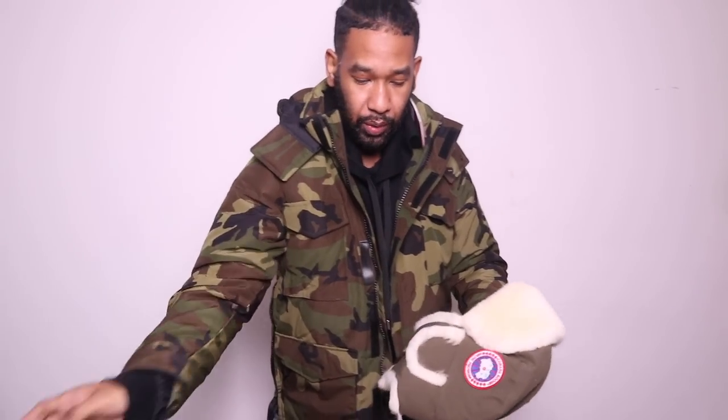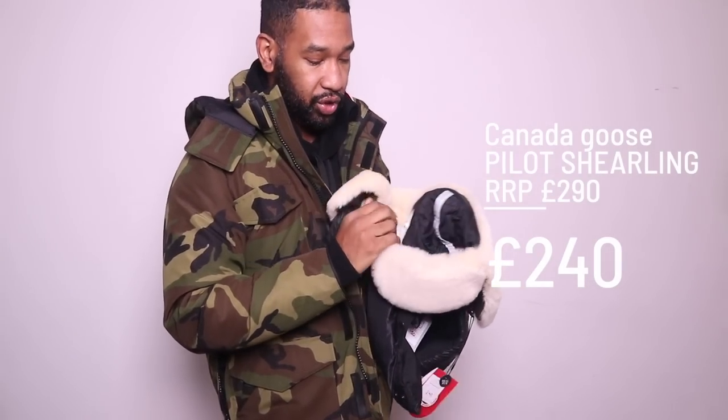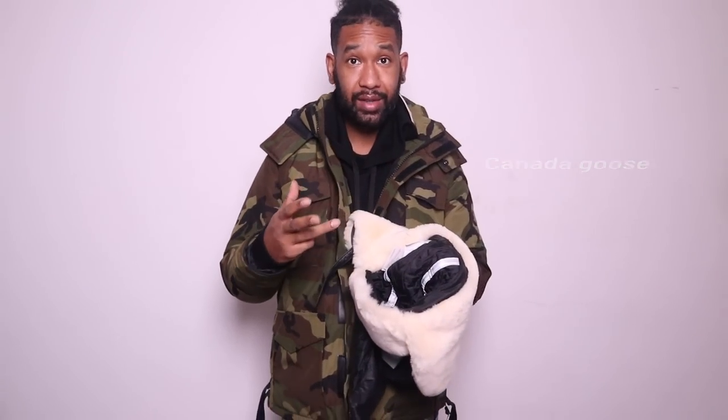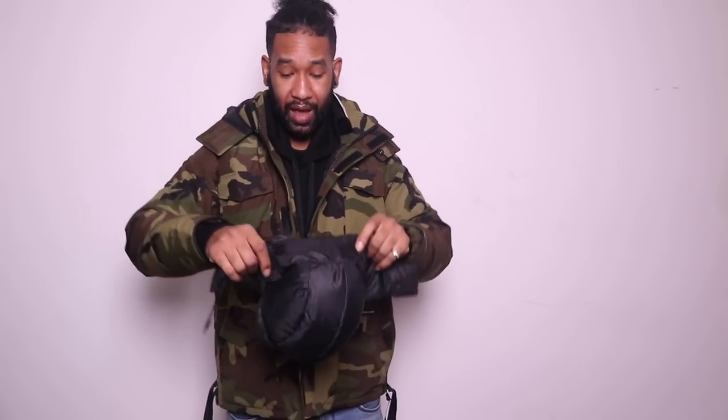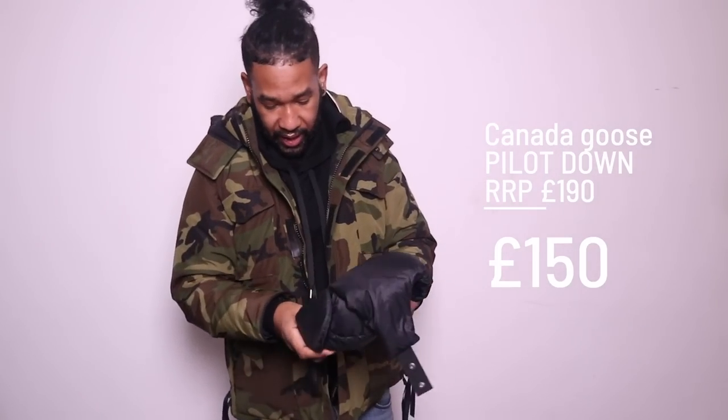This is my absolute favourite one out of the bunch — this is the Constable Parker. The reason I love it so much is because it reminds me of the Maitland, but it's just a little bit longer. Designer Popup are also doing the Canada Goose hats. The hats are around £240 to £290, down to £240 — I know they're expensive but I've got about three of these hats and I absolutely love them. There's real shearling on the inside and outside of the hat, and it comes with the hologram in different sizes. They've also got the down-insulated hat at £195 down to £150.